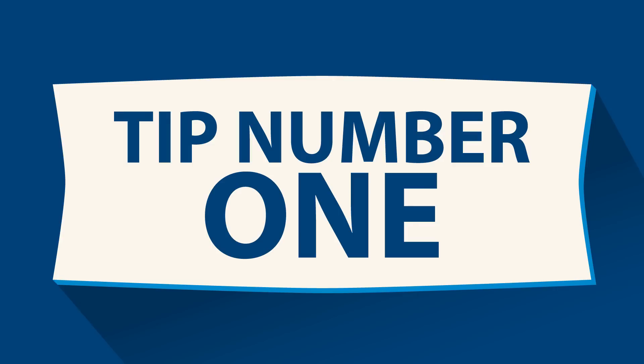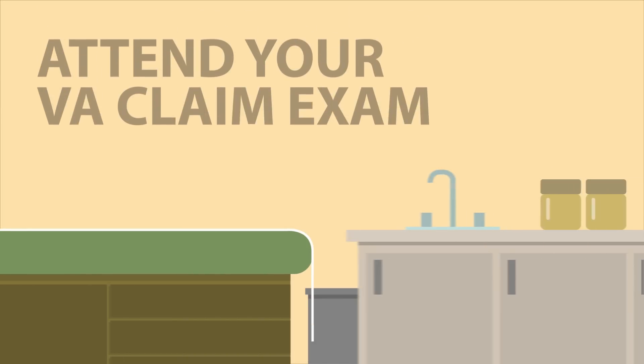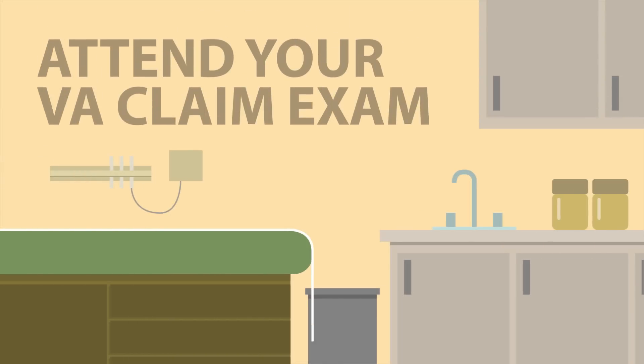Tip number one – attend your VA claim exam. Missing it could cause a delay in your claim decision, or your claim may be decided based only on what's in your file.